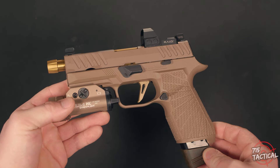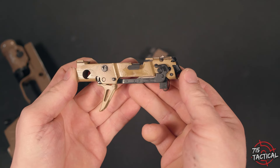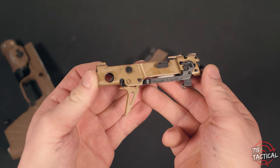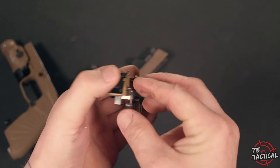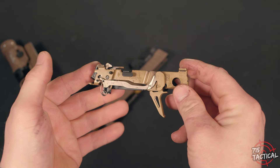Let's dive in. The SIG Sauer P320 — modularity at its finest. Ever since SIG decided to sell their serialized fire control unit as a standalone part, they basically opened the doors for customization. Very cool, and that's what I like to see.